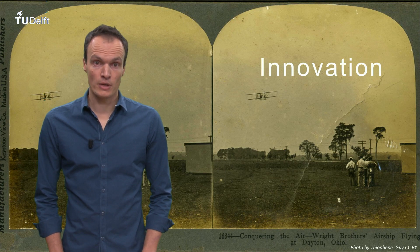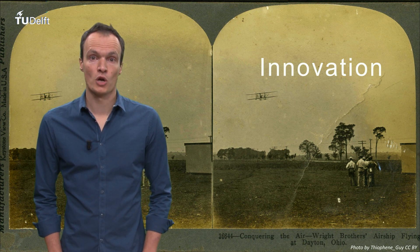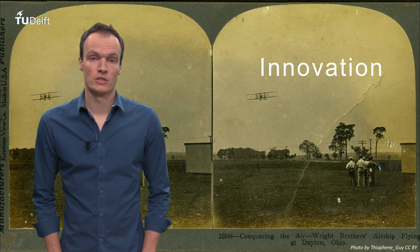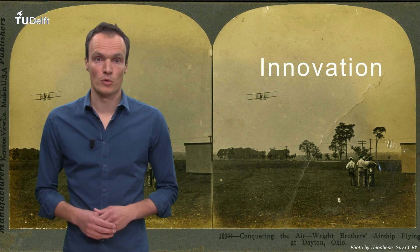Designing is also about innovation and creating new products. The Delft design approach is a process for coming up with innovative designs. Because designing is about creating new products, there is never a single right answer at the end of a design project. For a single design problem, there are many possibilities to come up with a design that solves that problem.